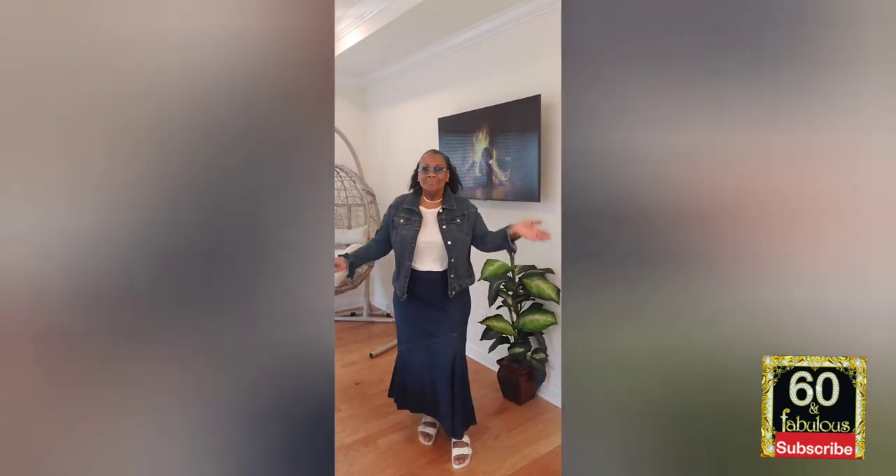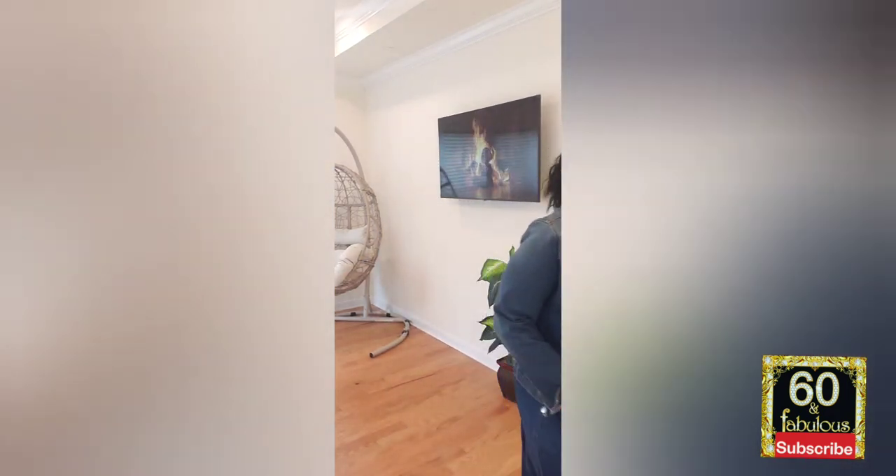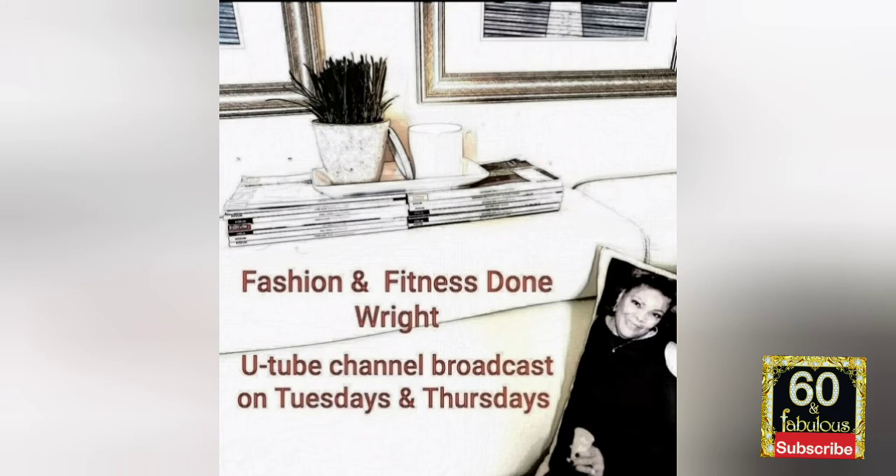Remember to like and subscribe to the channel as we grow in our fashion and have fun with our fashion. It's time for me to go, ladies. Be well — I'm going to see you soon. Bye!